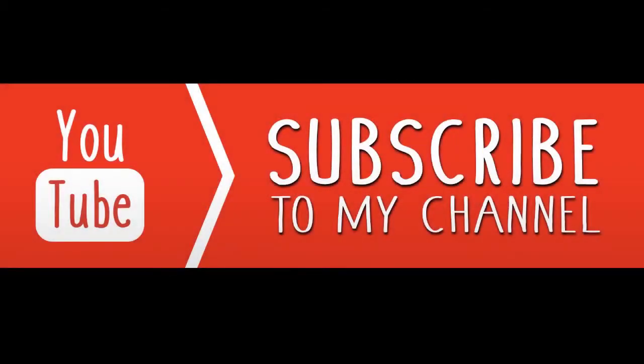Before we announce who gets our number one spot, please subscribe and like this video to show your support for the channel, and also don't forget to comment and let me know your opinions.